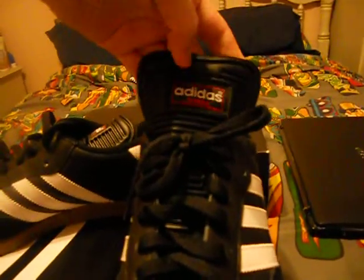Gold Samba, the big tongue, Adidas Samba — that's actually really comfortable.